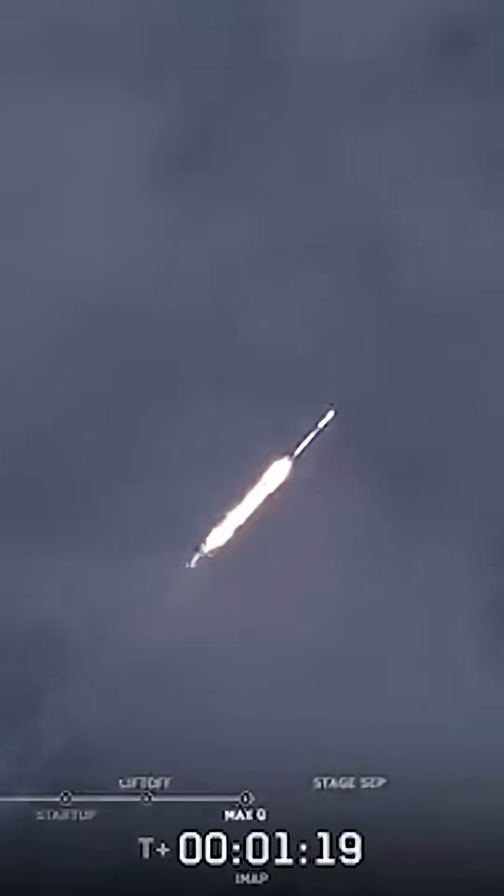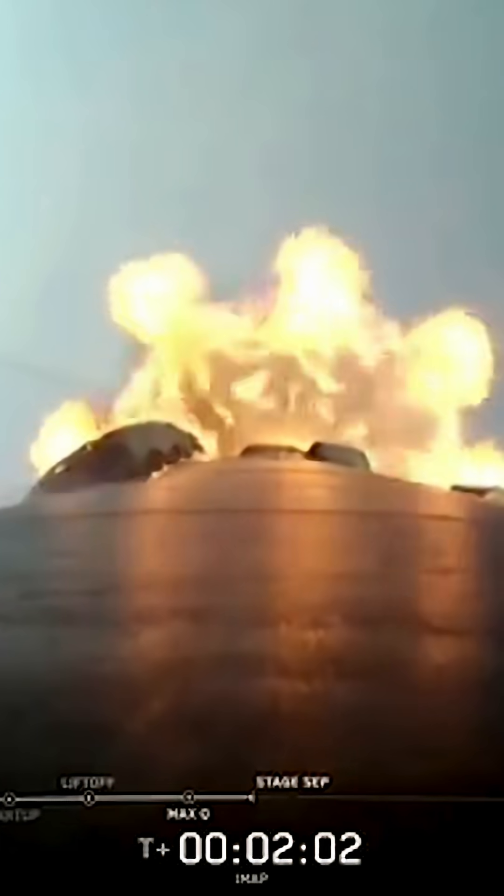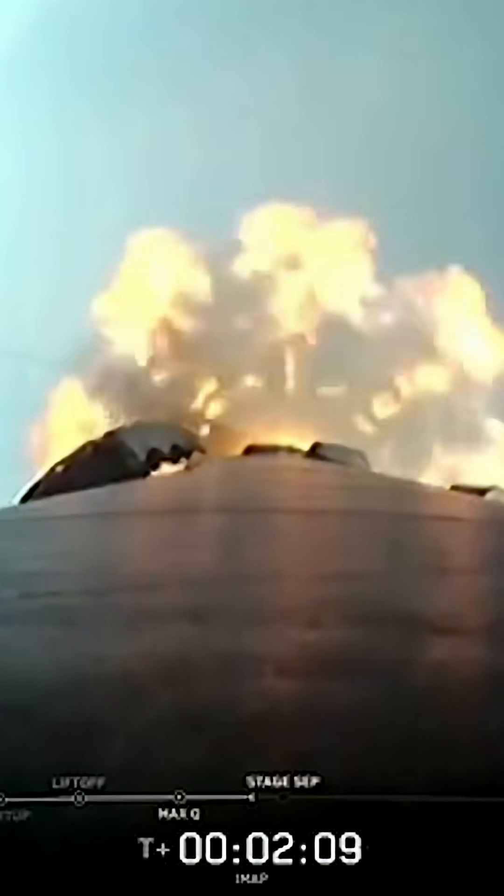Max Q. T plus two minutes into flight. You can see all nine Merlin engines — you can at least see the exhaust from five of them there.